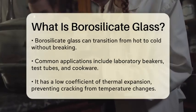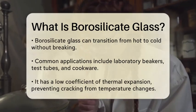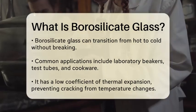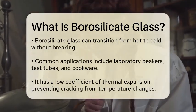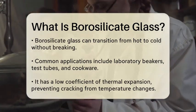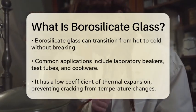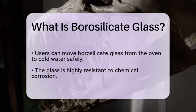One of the key characteristics of borosilicate glass is its low coefficient of thermal expansion. This property allows it to resist cracking when exposed to sudden temperature changes. In practical terms, this means you can take a borosilicate glass container straight from the oven and place it in cold water without fear of it shattering.